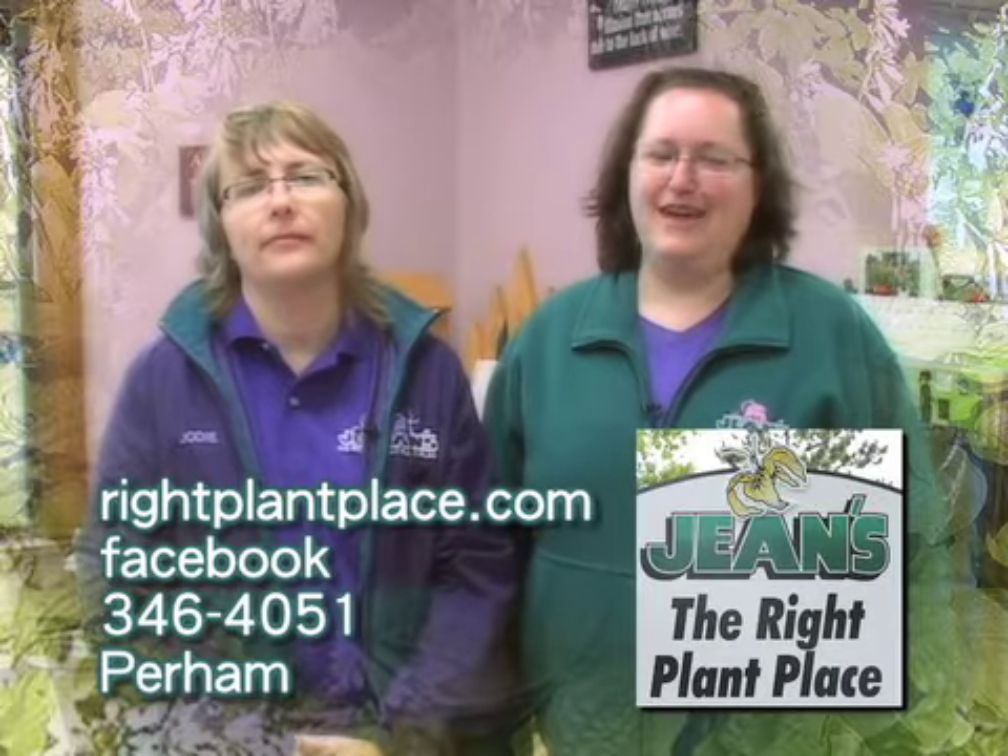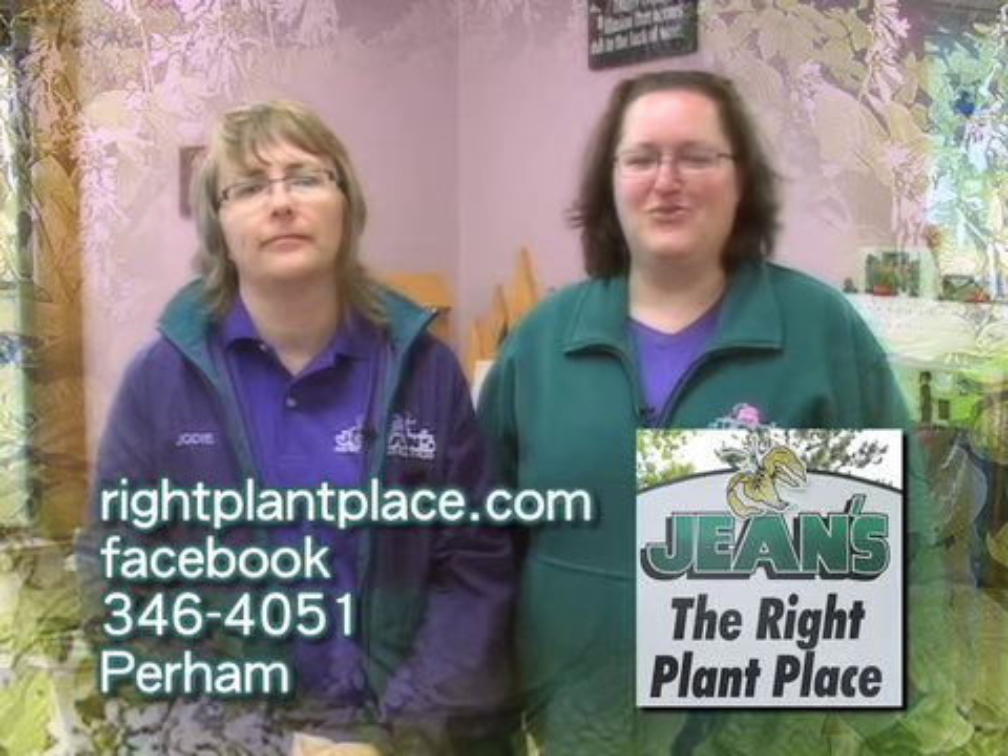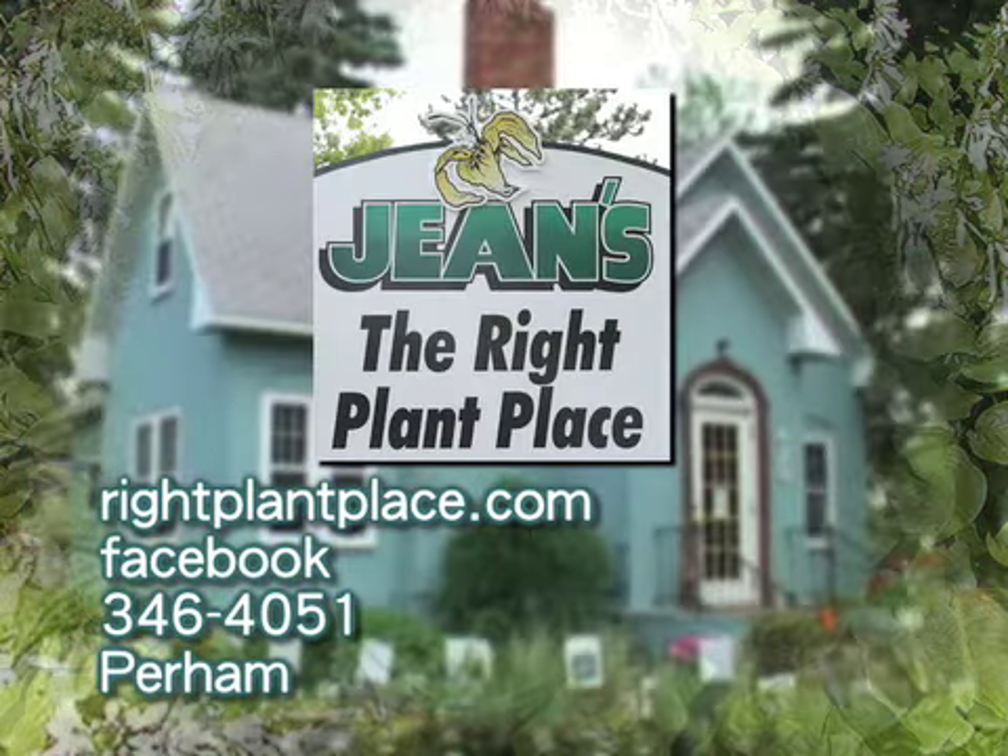Hi, I'm Jody. And I'm Julie. And we're the owners of Jean's The Right Plant Place in Purim. Our specialty is perennials. We have more than 1,200 varieties, more than anyone around.